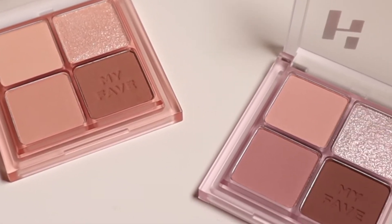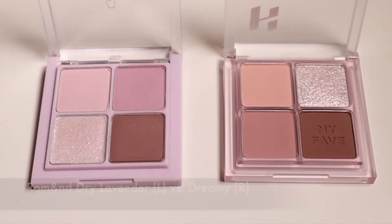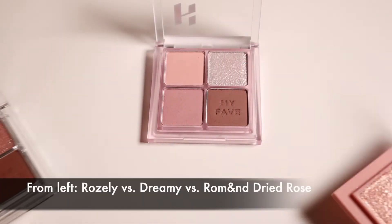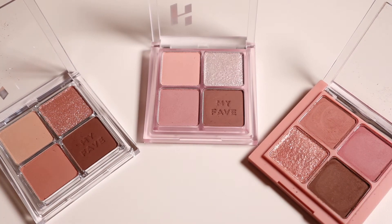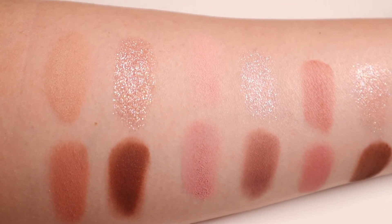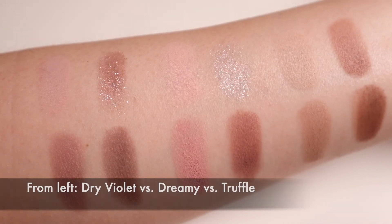The cool-tone counterpart to Mary is Dreamy. When I saw the PR images of this palette online, I thought it would look quite similar to the Dry Lavender palette from Rum N, but this side-by-side should give you an idea of how different these two palettes actually look in real life. There is more of a pinkish tone in all the shades of the Dreamy palette, but if I compare it to Rosely and Dry Rose, you can see that the Dreamy palette lacks the depth as well as the brown tinge in those palettes. I would say that if I combine Dry Violet and Truffle and then turn up the brightness across the shades, I would get something similar to Dreamy.